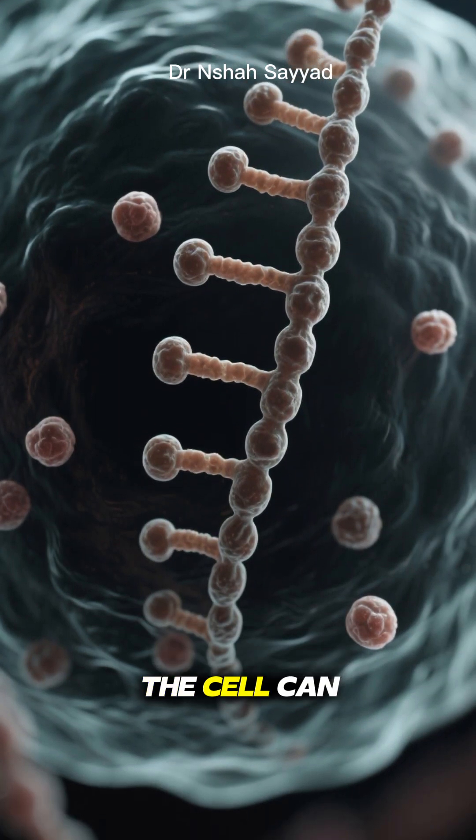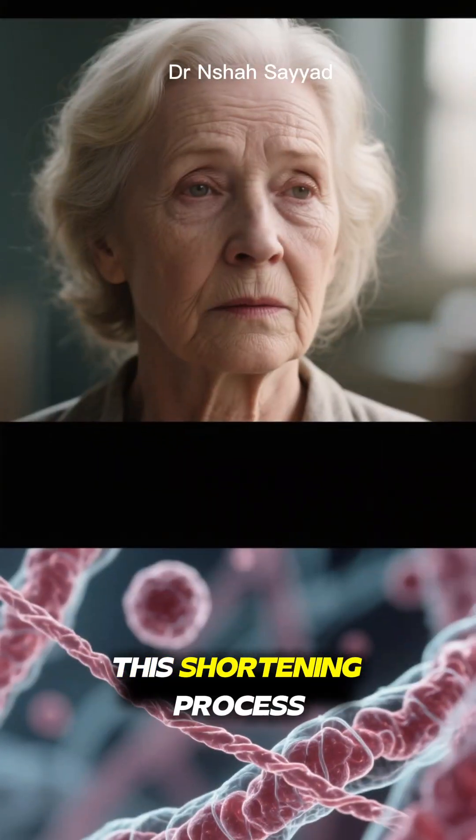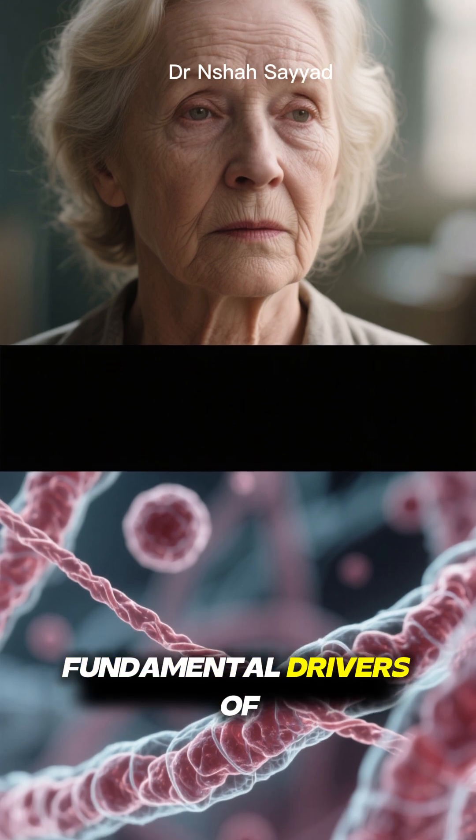And when they get too short, the cell can no longer divide — it either becomes inactive or dies. This shortening process is one of the fundamental drivers of aging.